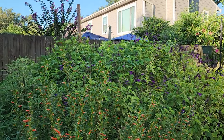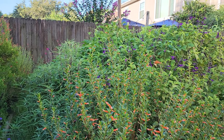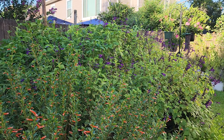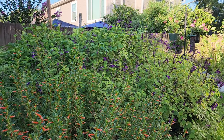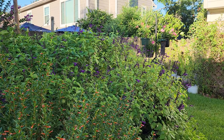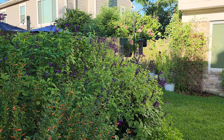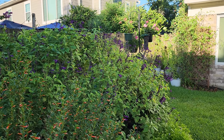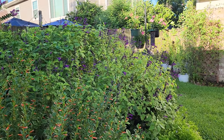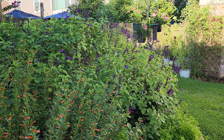I like to film in the early morning because the lighting is so much better, but when I film in the early morning the pollinators really aren't out and in particular the butterflies aren't. They're just starting to fly now, but I like to come out and survey. I like to see what type of butterflies are out.